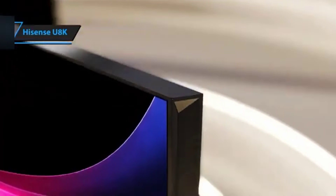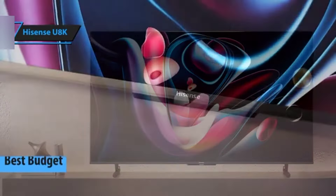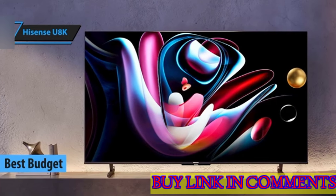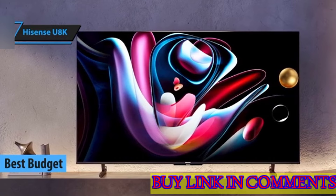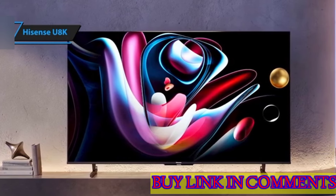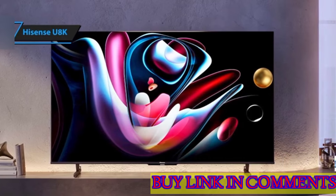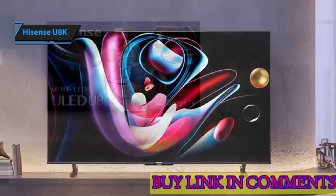The Hisense U8K is their go-to choice for an affordable 4K TV. It stands out by delivering excellent picture quality that rivals pricier models from more prominent brands, and its 55-inch display is particularly well-suited for smaller spaces, edging out competitors like TCL.